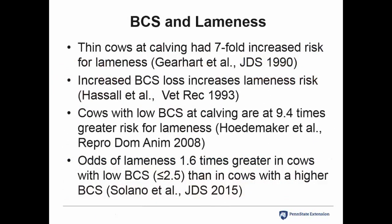It's not just the rumen and carbohydrates. Studies going back 28 years have shown that thinner cows at calving had a sevenfold increase in risk for lameness. A study in the early 90s indicated that increased body condition score loss resulted in higher lameness risk. A more recent study showed cows with low body condition score at calving were 9.4 times more at risk—very similar to the 1990 study. Another large-scale study found odds of lameness were 1.6 times greater in cows with low body condition score, defined as less than or equal to 2.5 on a 1-to-5 scale.